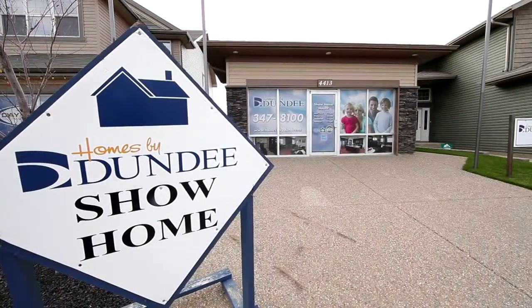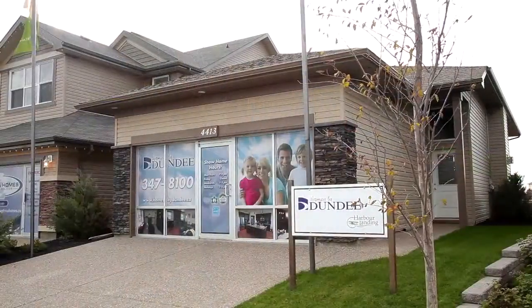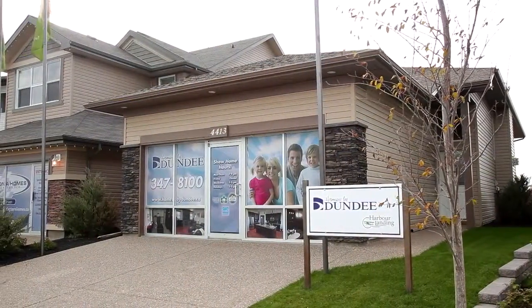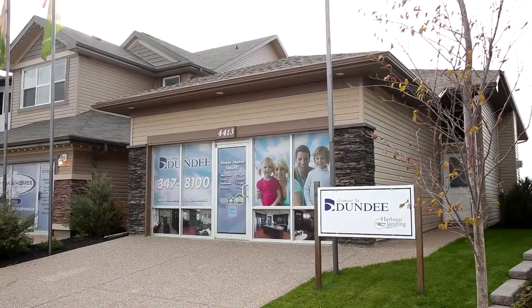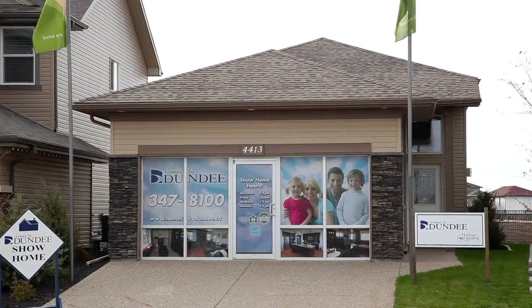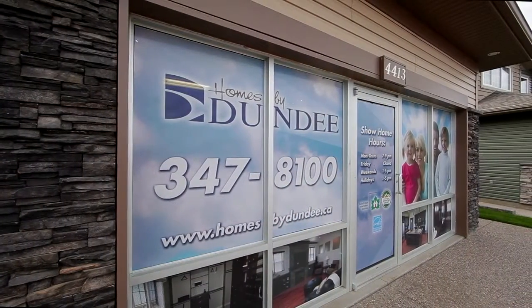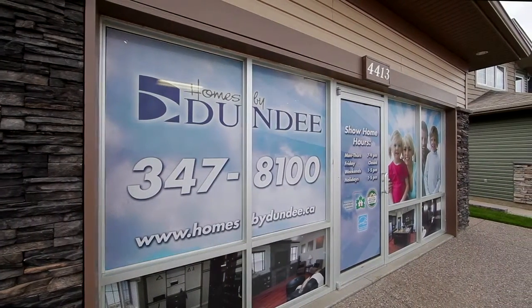Homes by Dundee, Regina's leading new home builder for more than 55 years, has constructed a beautiful home to suit your lifestyle and budget. At just under 1,100 square feet, this two-bedroom bi-level with a double-attached garage has many features that the new homeowner is looking for.